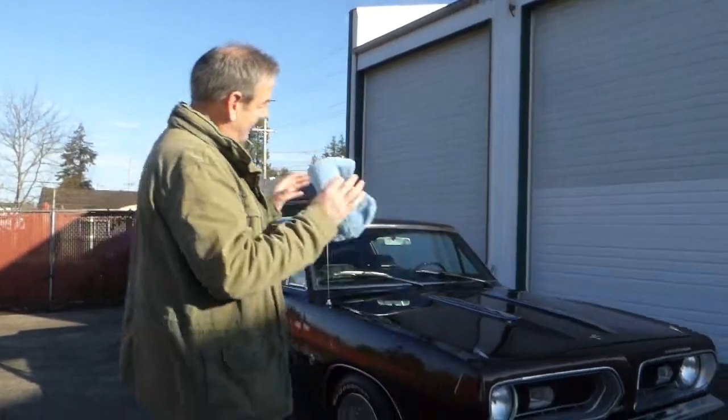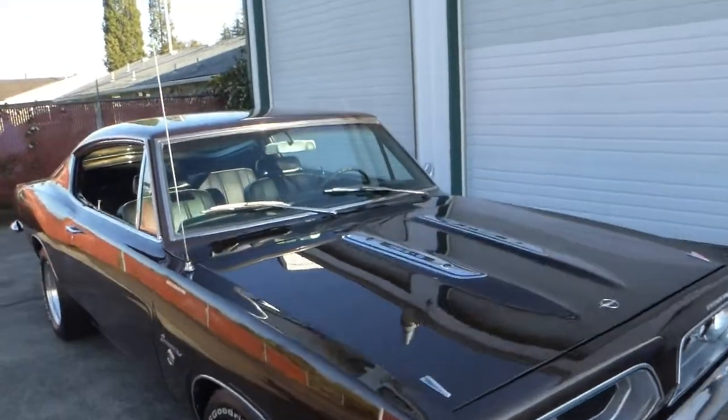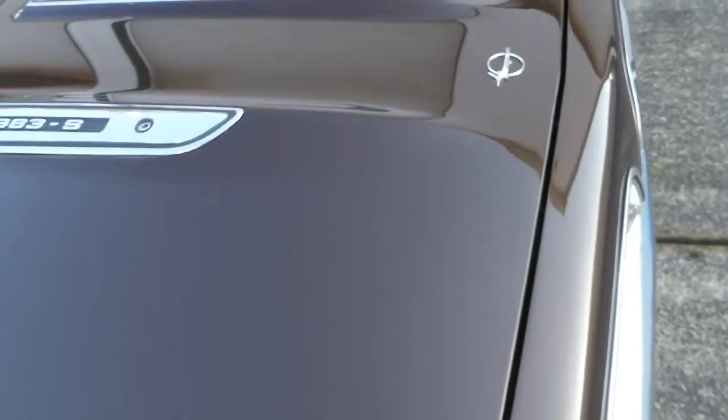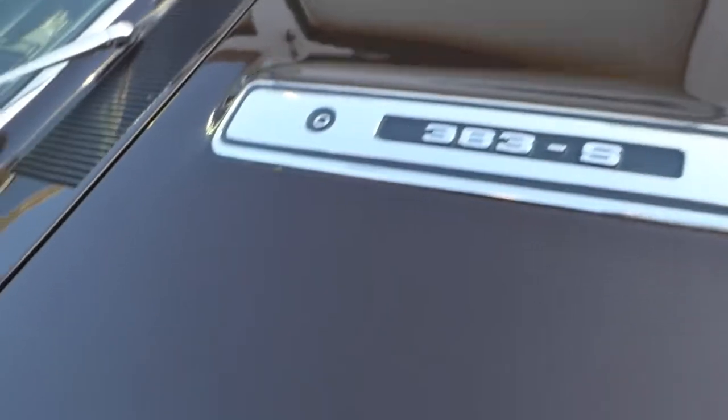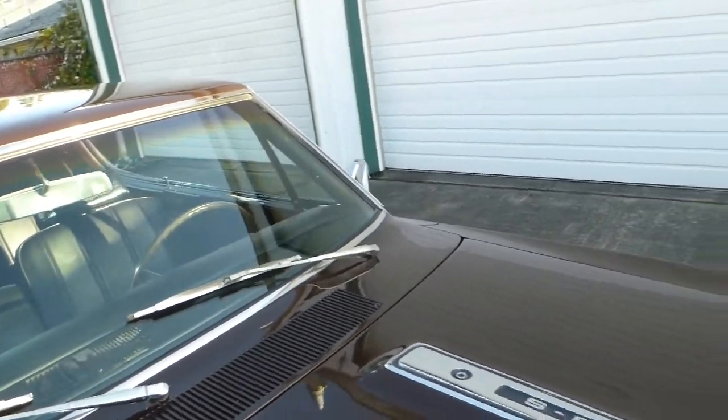Let's start with the paint. This paint is finished in saddle brown poly. 'Poly' back in the 60s meant metallic, so it does have metallic in it — more what we used to call root beer brown. And look at the depth on this thing. It is cut and polished to a very nice show shine.